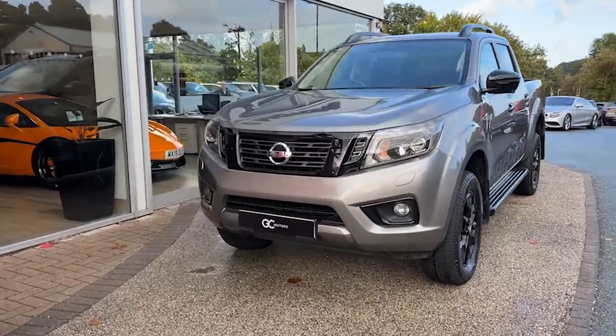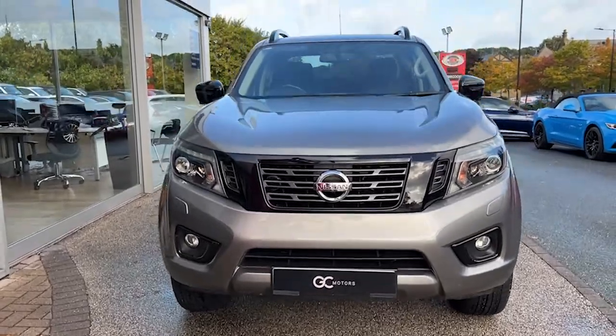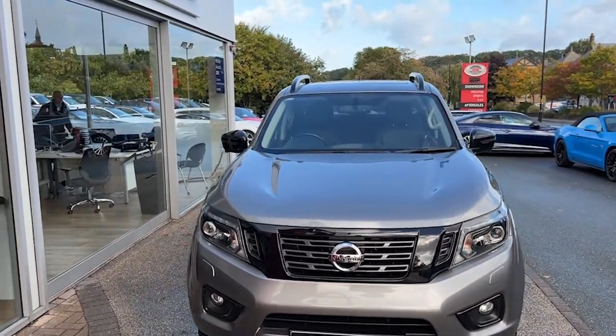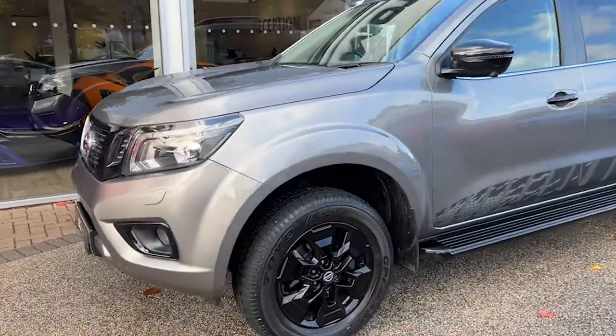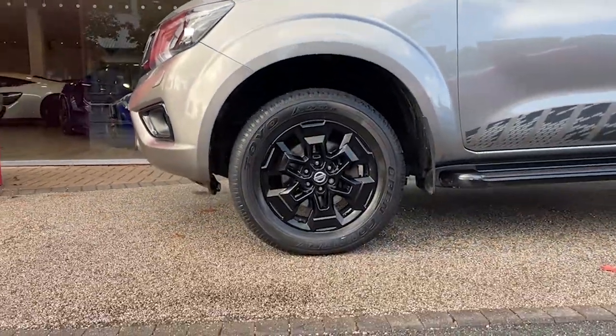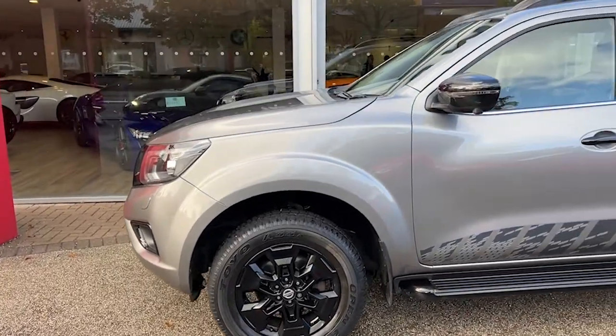Starting up front, the first thing we'll notice is that lovely twilight grey metallic paint. This vehicle's been black packed so we'll see a lot of gloss black details as we go around, noticeably on the front there the grille. As we come to the side we've got the 18-inch gloss black alloys — the tyres are part of our check-off process as well, so you can be confident in them having plenty of tread.